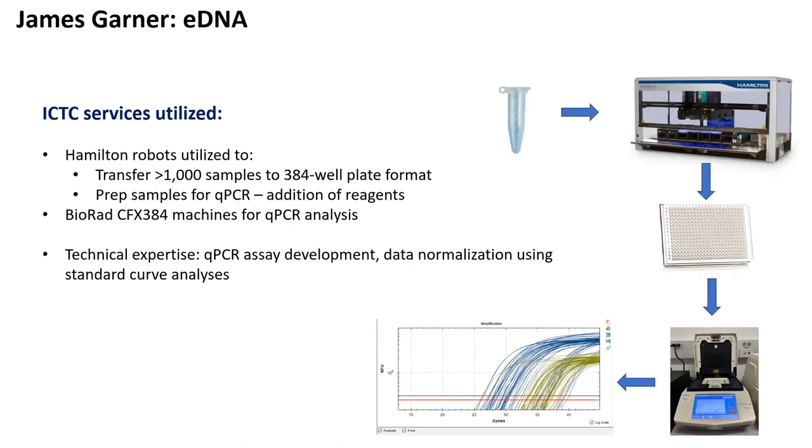Before I hand off to James, I wanted to give a broad overview of the methods we use at ICTC to analyze samples. James came to us in late 2022, said he had more than a thousand DNA samples that he needed to analyze, and asked if that was something ICTC could do. We said yes, absolutely — something that would have taken James and students an entire summer, we were able to analyze in less than a week.